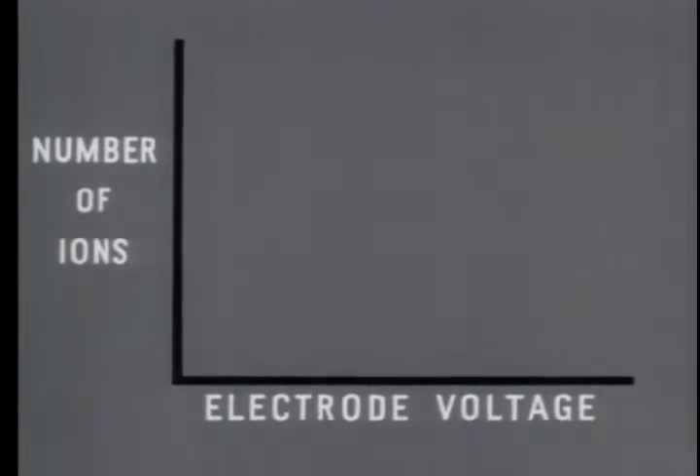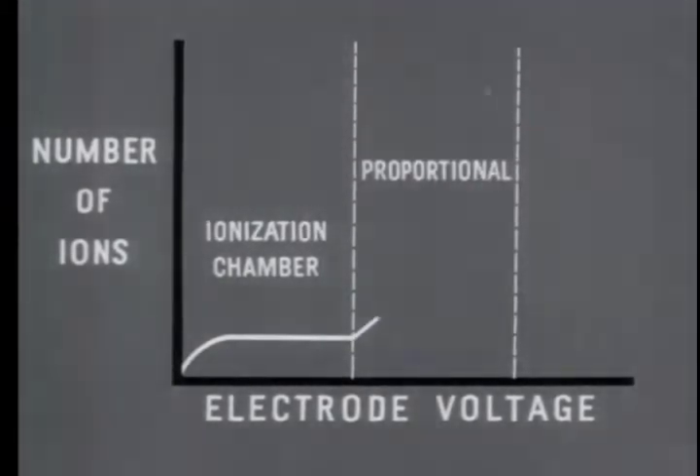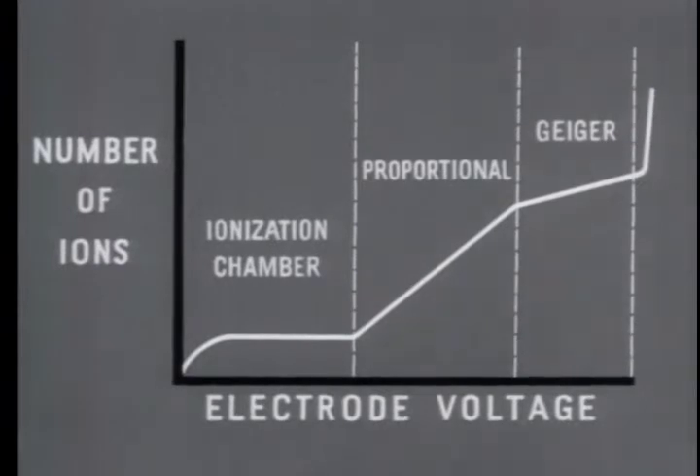A simple graph can be used to show the effect of voltage on the number of ions collected for each particle entering the tube. In the ionization chamber, only primary ions are formed; at saturation voltage, it collects all of the primary ions. In the proportional counter voltage range, the number of ions formed is increased by the formation of secondary ions, so ion current is proportional to the voltage and also the energy of the incident particle. In the Geiger counter voltage range, each individual incident particle triggers an avalanche of ions; the size of the resulting pulse depends on the voltage and is entirely independent of the energy of the incident particle. Even a low energy particle capable of producing only a few primary ions will cause the tube to register a pulse.